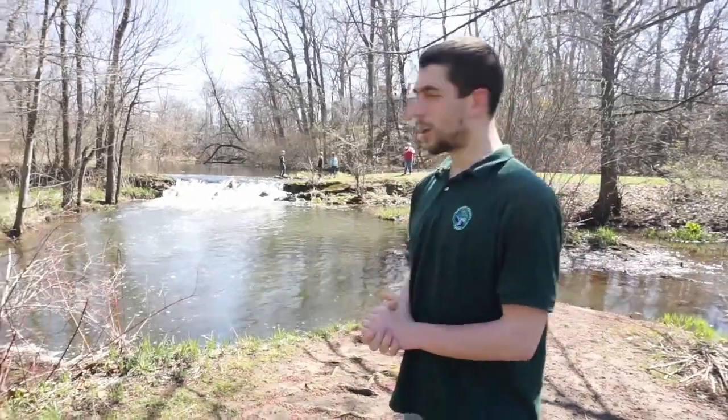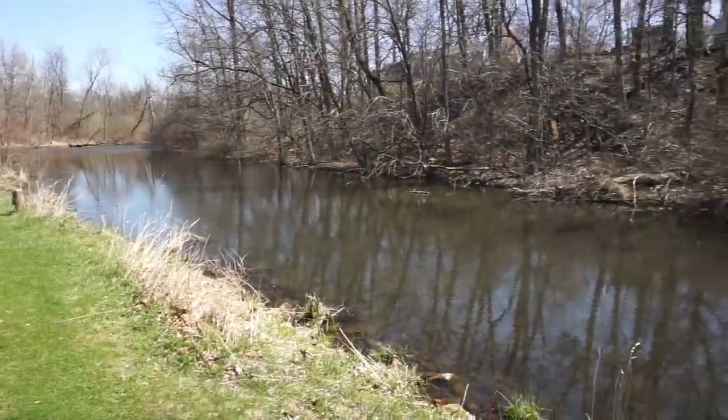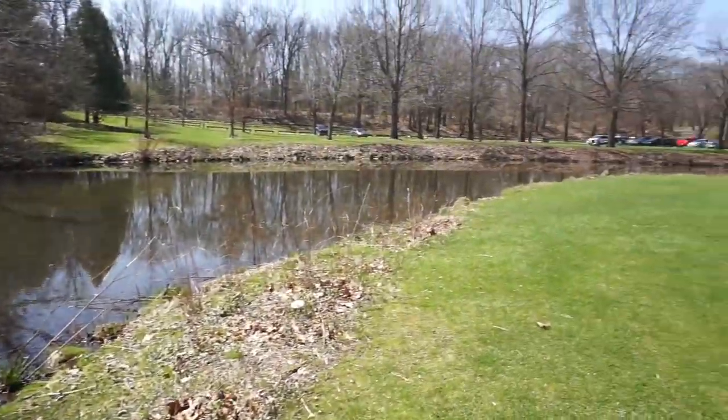So right behind me you can see a waterfall. This is a man-made waterfall. This waterfall was built by Edward Bonney, the guy that purchased the land in about 1835. He wanted to construct a town in his name around this area, but that kind of failed. So instead he had a grist mill built, and he had to build this dam so he could use the mill race, which is just over there. The mill race is what brings the water to our grist mill.